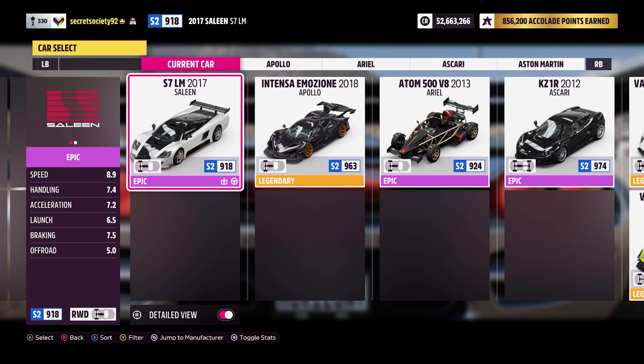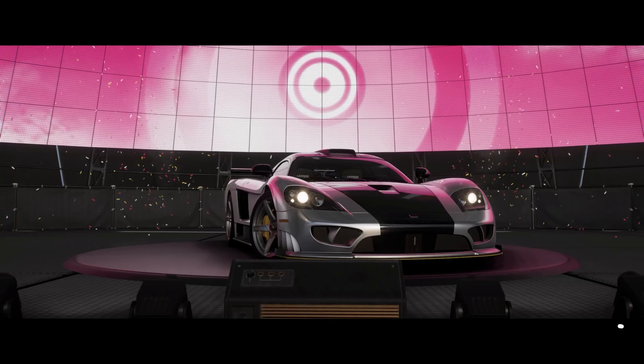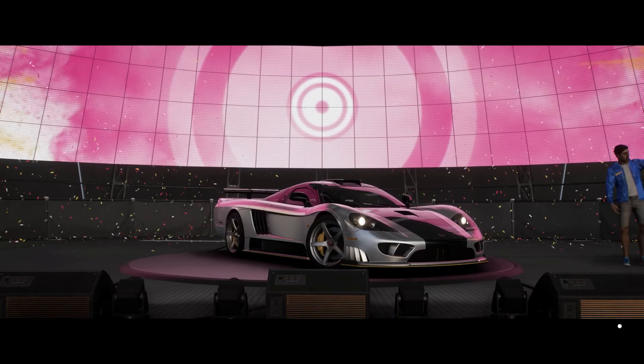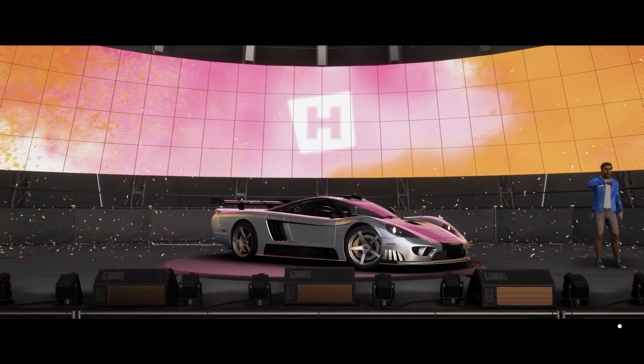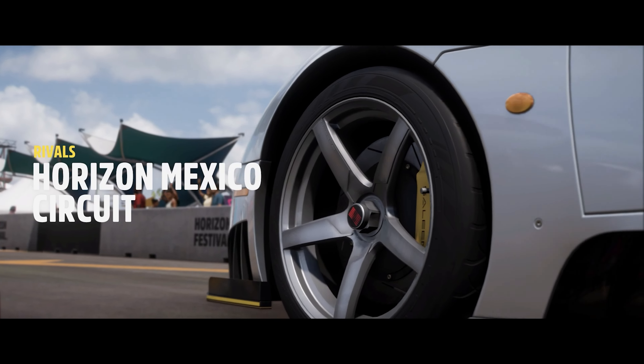Despite all of the downforce this car is generating, the top speed is excellent. It's 40% weight at the front and 60% at the rear, but weirdly enough that does not induce a lot of oversteer, because all the downforce and grip from the tyres means that even getting off throttle at slow speeds in a corner might only get a slight bit of oversteer — it's generally got none at all.